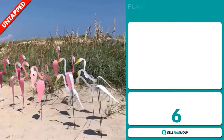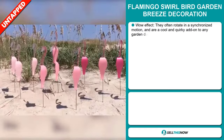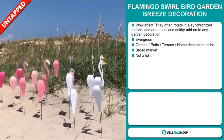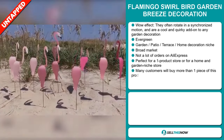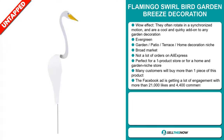Our next product is the Flamingo Swirl Bird Garden Breeze Decoration. This definitely has a wow effect — they often rotate in a synchronized motion and are a cool and quirky add-on to any garden decoration. It's an evergreen product, which means you can sell this all year round, and it falls under the garden, patio, terrace, and home decoration niche market.